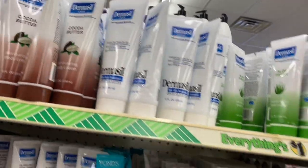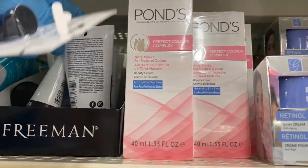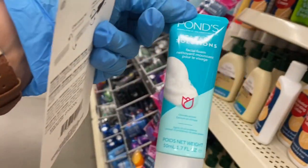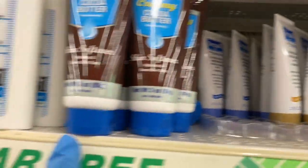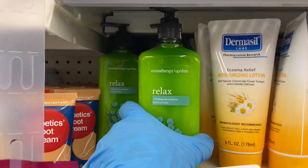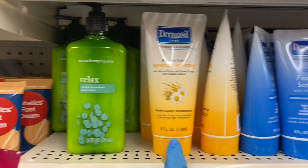You have the cocoa butter and the Dermacil — these are all Dermacil. Then the retinol skin cream, the Ponds Perfect Complex, Freeman clearing mask, and the Ponds facial foam which must be a facial cleanser. Here you have the Dermacil facial cream with vitamin E — one is a day cream and one is a night cream. Then there's the Assured creamy cocoa butter, more Dermacil lotion, and aromatherapy in a Relax scent — I don't think I ever noticed that here before.